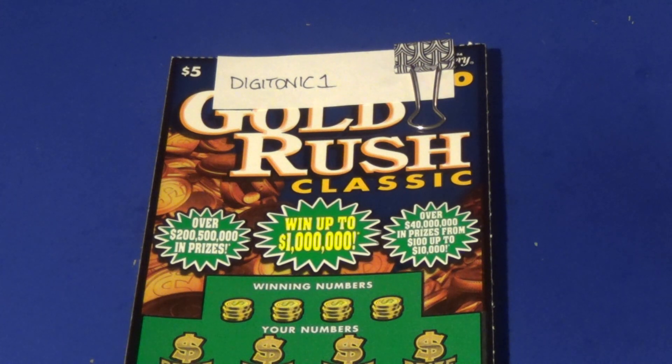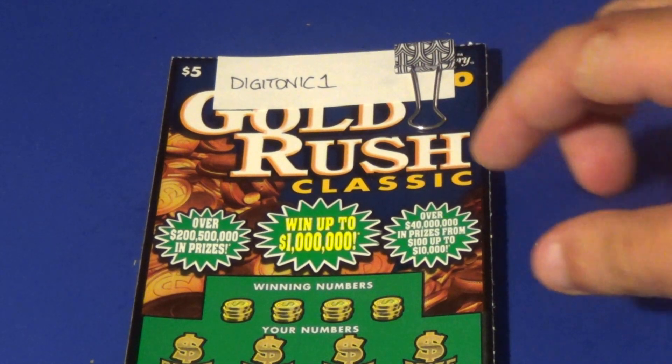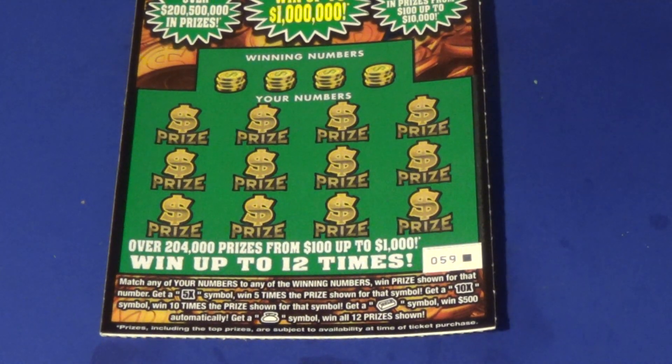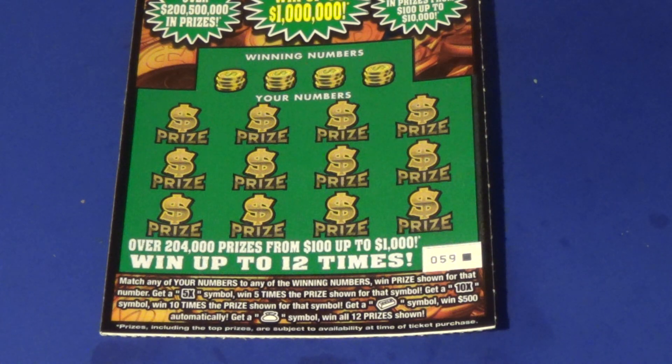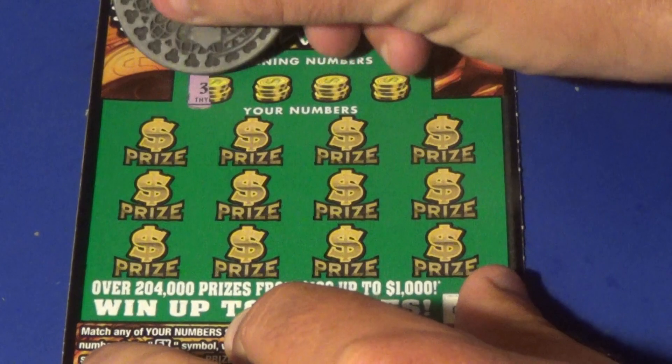First up is Digitonic1, who has a big scratching channel down in Ohio. For him we got the $5 Gold Rush Classic. What we want to do here is match 20 numbers or find a 5x or 10x. The gold bar symbol gets you five hundred dollars and the money bag wins you all 12 prizes. This is the last ticket in the book, so good luck to Digitonic1.